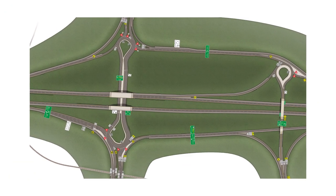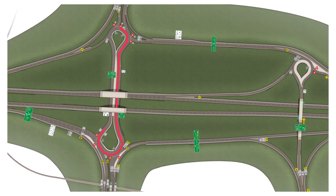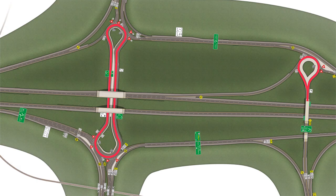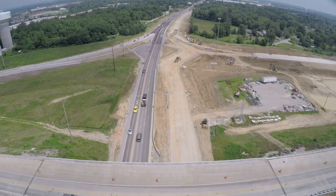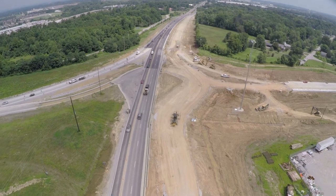Workers here are constructing modified roundabout intersections at three locations. These intersections are not complete circles, but they allow traffic to move safely through the interchange without traffic signals. This is an efficient solution for handling the increase in traffic projected for the area, which is near the River Ridge Commerce Center, an industrial park poised for growth.